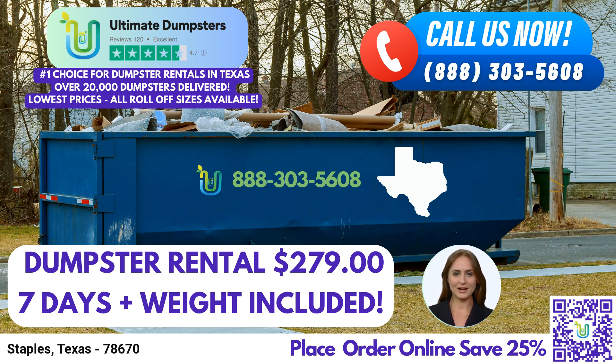Stepping up in size, the 30-yard dumpster measures approximately 22 feet long, 8 feet wide, and 6 feet high. It's ideal for large-scale construction projects, extensive demolition debris, or significant home renovations. Lastly, the 40-yard dumpster offers vast capacity, spanning approximately 22 feet in length, 8 feet in width, and 8 feet in height. It's specifically designed for commercial use, accommodating significant amounts of waste and debris.